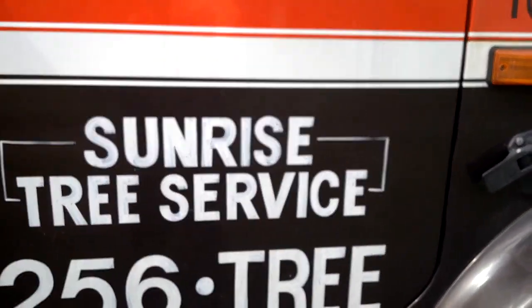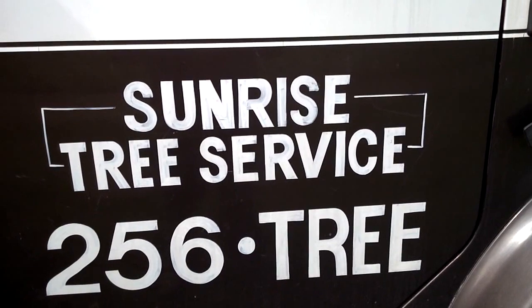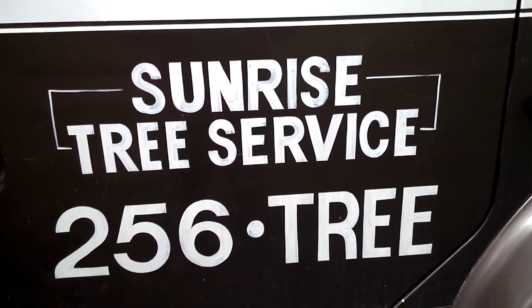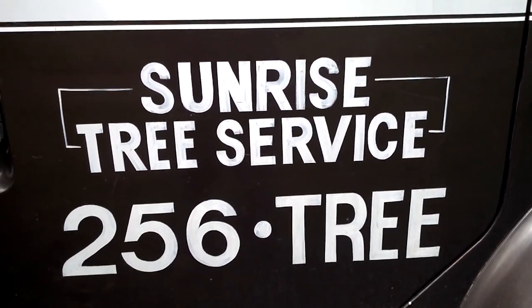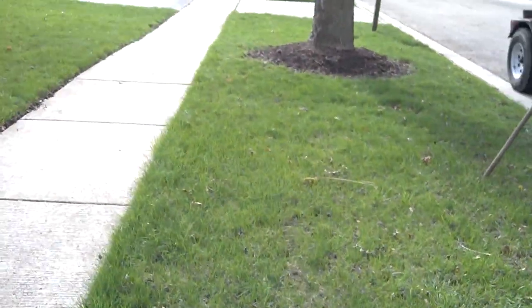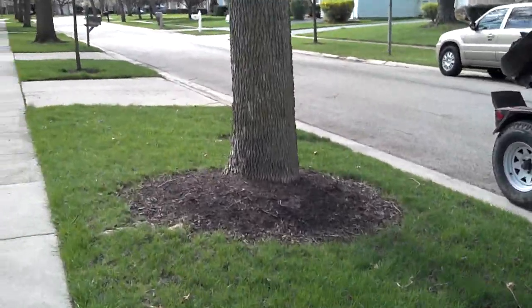Lyle here with Sunrise Tree Service based out of Hawthorne Woods, Illinois. Here we're working in Buffalo Grove, Illinois. I wanted to discuss emerald ash borer.